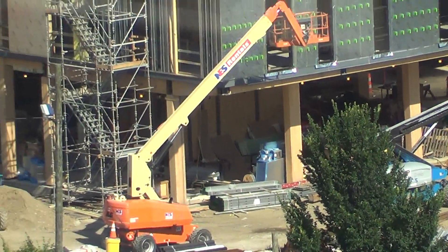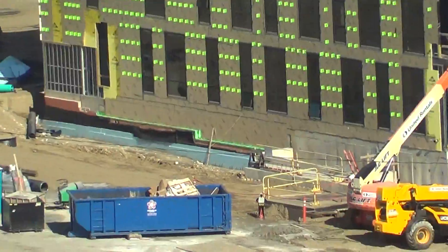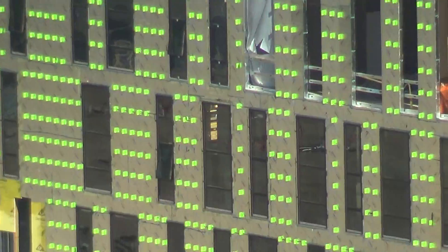Maybe the first floor is designed to be more open, at least on the north and part of the north side. Some of the studs are still not covered yet, strange.